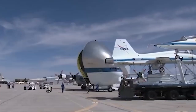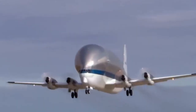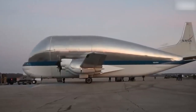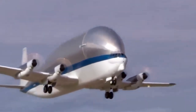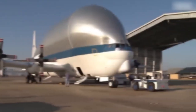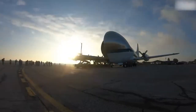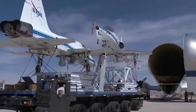The Super Guppy was built from parts of Boeing 377's Stratocruiser, including the wings, engines, lower fuselage, and tail. With its bulbous fuselage, it is one of the most peculiar aircraft in the world. It has a payload capacity of 54,500 pounds and can reach a maximum speed of 460 miles an hour. NASA modified the Super Guppy to transport oversized cargo such as rocket stages and spacecraft components, using a hinged nose that opens to allow loading. This remarkable aircraft has served NASA well, carrying out countless missions with precision and reliability.